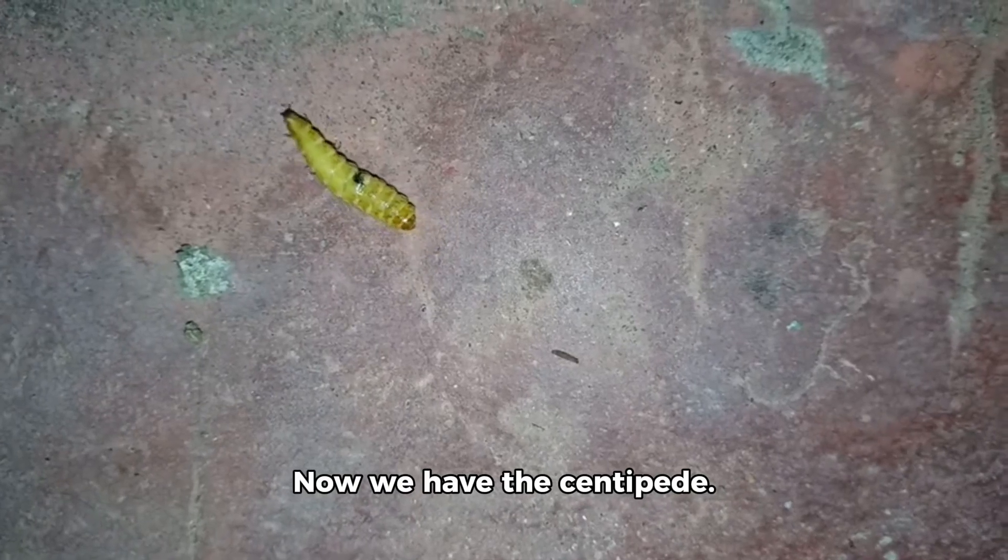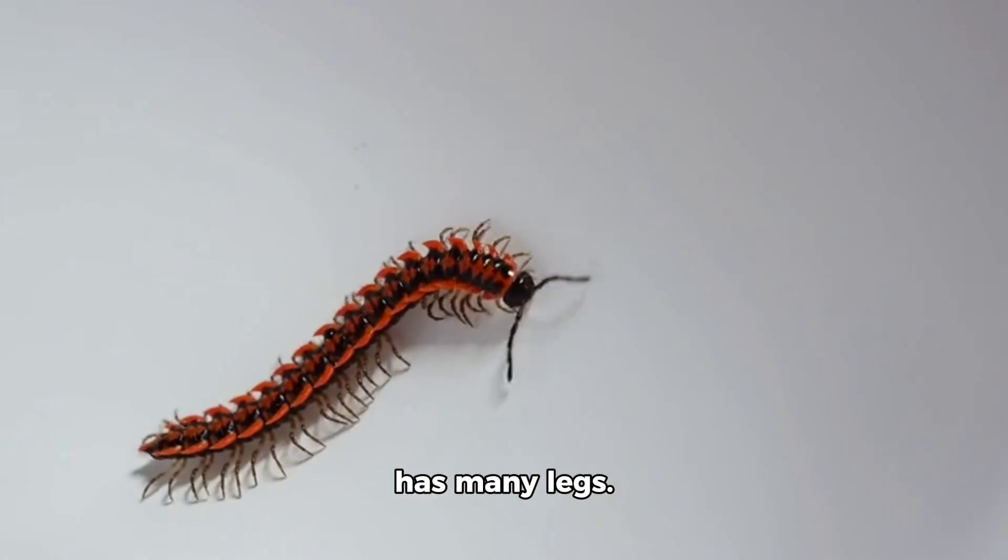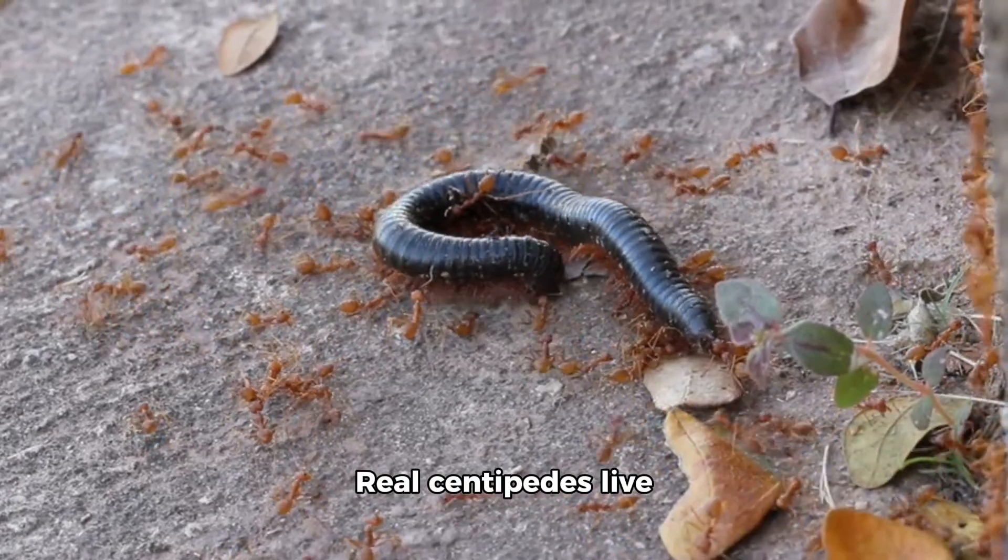Now we have the centipede. This toy centipede has many legs. Real centipedes live under rocks and logs. They move fast and like the dark.